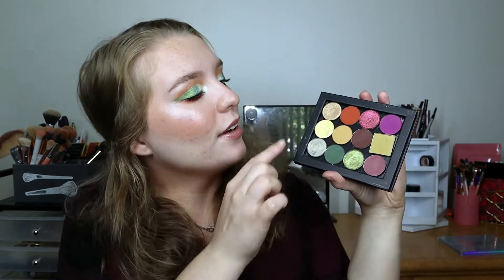Instead I decided to create my own little alternative — a mix of single shadows. It's a little bit different from Good Sport; I changed some of the textures and added some duochromes for a fun twist. I'm really excited about this little dupe, so let's hop into it.